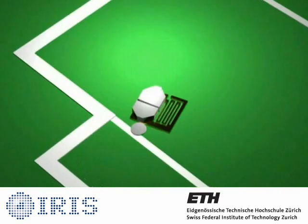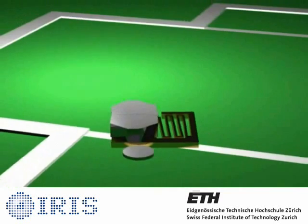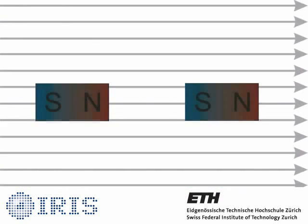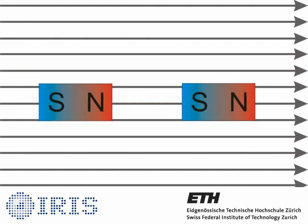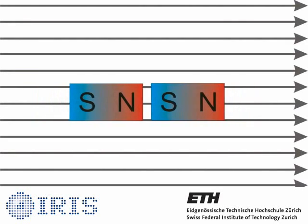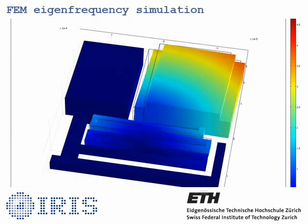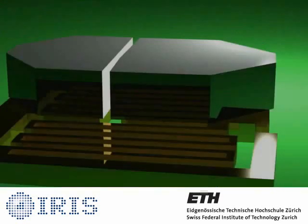We overcame these limitations with a new design of actuator that harnesses the energy of external magnetic fields. When soft magnetic materials like iron or nickel are exposed to a uniform magnetic field, magnetic dipoles are induced in the material. By appropriately designing the geometry, multiple bodies can generate mutually attractive or repulsive interactive forces.